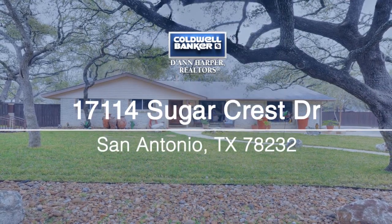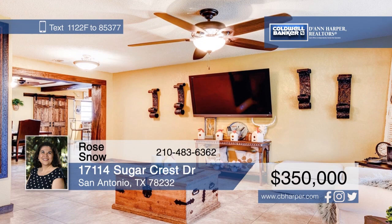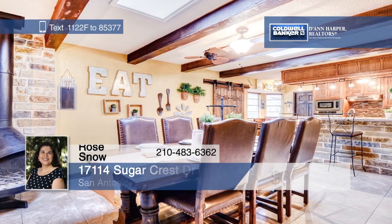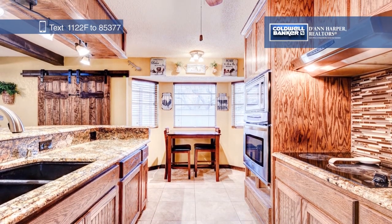You'll love coming home to this beautifully updated home that sits on a half-acre wooded lot. Features include tile flooring, beamed ceilings, and a master bedroom with a large walk-in closet and built-ins. Relax on the covered patio overlooking the beautifully landscaped and fenced yard. See it all in person when you take a tour with Rose Snow.